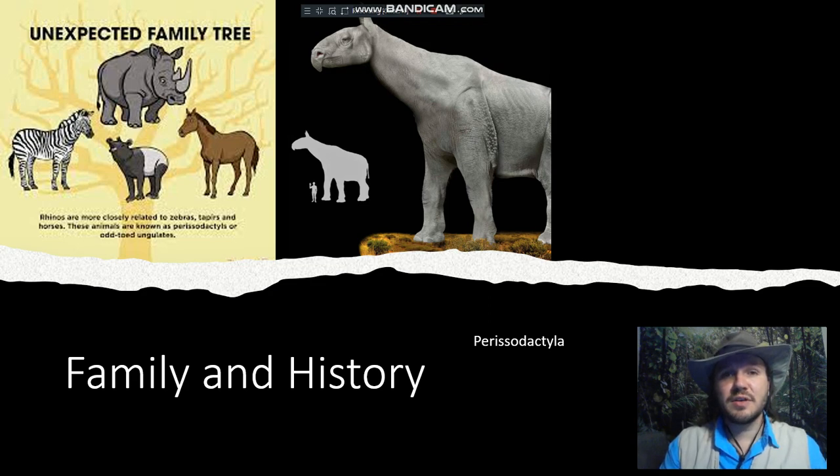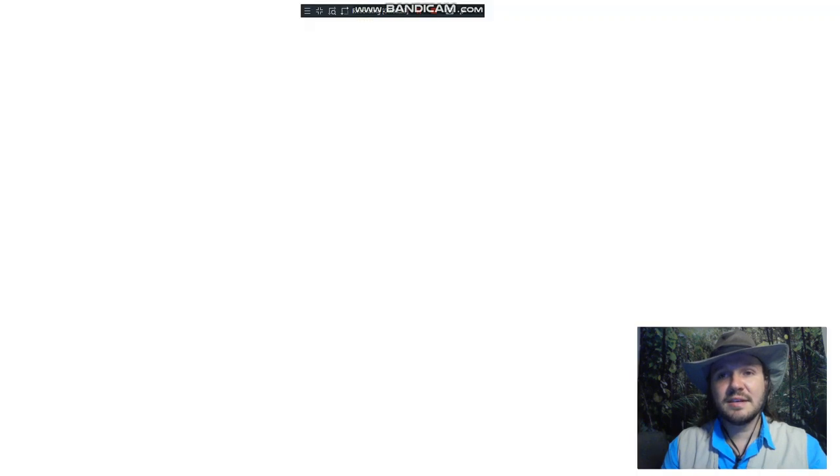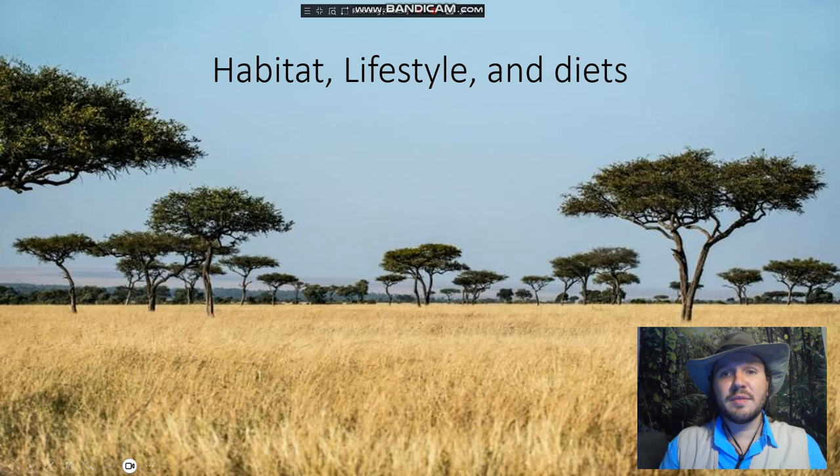Perhaps the most famous of all extinct rhino species would have to be the woolly rhino of the iconic ice ages — and yes, believe it or not, there's actually been more than one ice age; we'll get to that in another video. The woolly rhino lived for a long time, up until as recently as 14,000 to 12,000 years ago, due to climate change, where they roamed the vast Asian, European, and Eurasian frozen grasslands. Today's modern rhino appeared roughly around 10 million years ago, but by 4 to 5 million years ago, the white and the black rhino would eventually diverge and evolve their own family bloodlines.